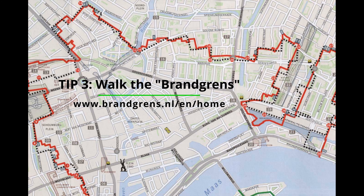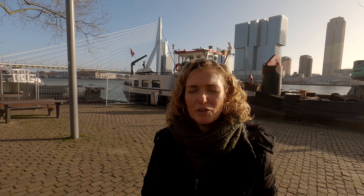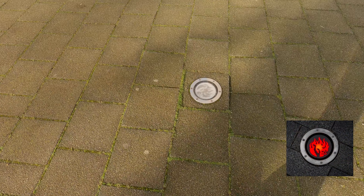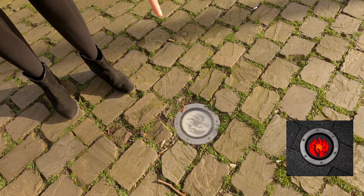Our third tip is to walk the route that marks the burning of Rotterdam in World War 2. This route starts with this monument over here. There was a big bombardment by the Germans and in a few minutes it burned the whole city down. It really changed Rotterdam. And to remember this terrible moment, they marked the route of the fire on the ground with these metal plates, and in the night time it lights up a red light, like a flame.